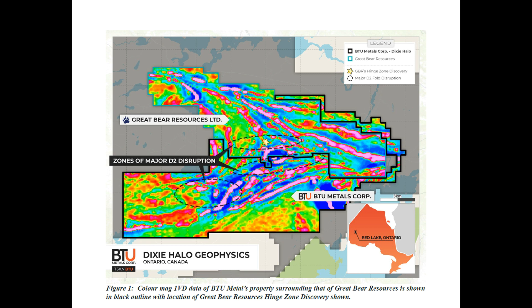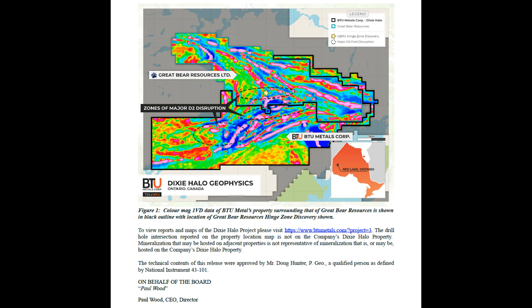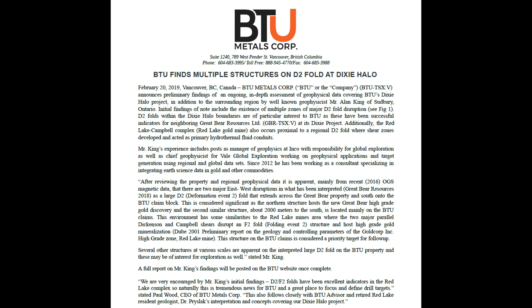I wondered, Alan, if I could get some thoughts from you on what you've seen so far? My name is Alan King, and I'm a consulting geophysicist. I was engaged by BTU to look at the property in regional scale geophysics. There was a fairly detailed survey and interpretation flown over the BTU property a few years ago, I think in 2012. But then in 2016, the Ontario Geological Survey flew a large survey over the whole area, which covered both the Great Bear and the BTU property. So it gave us an opportunity to look at some high quality new data that covered both properties.